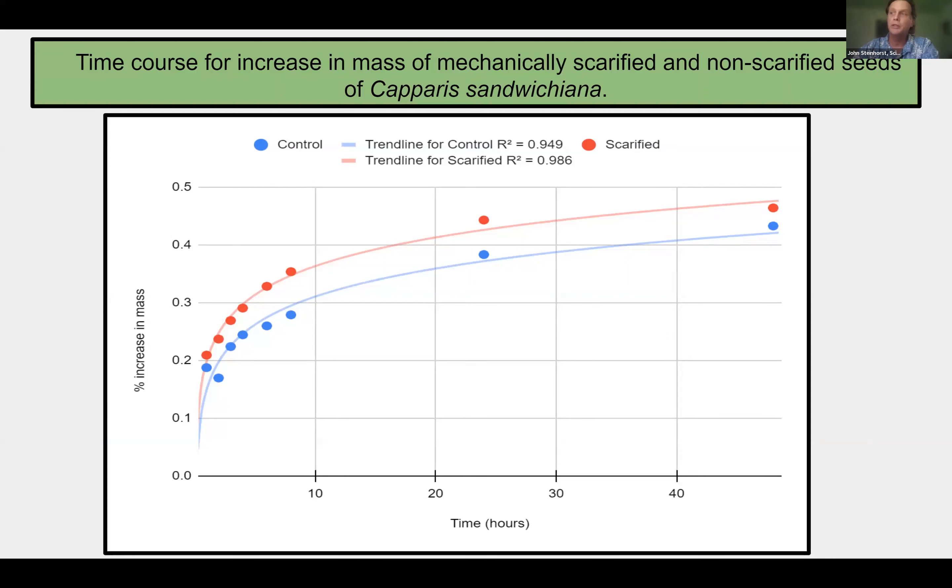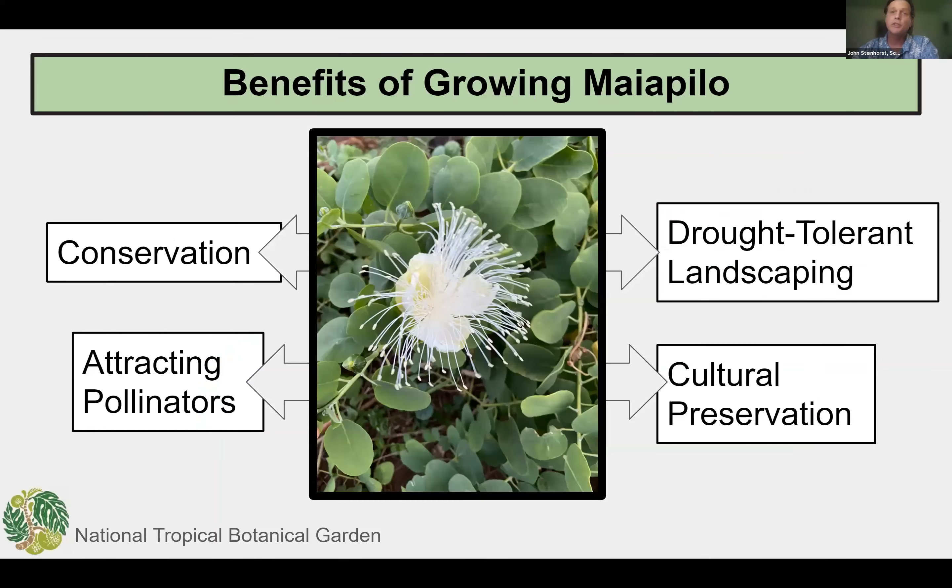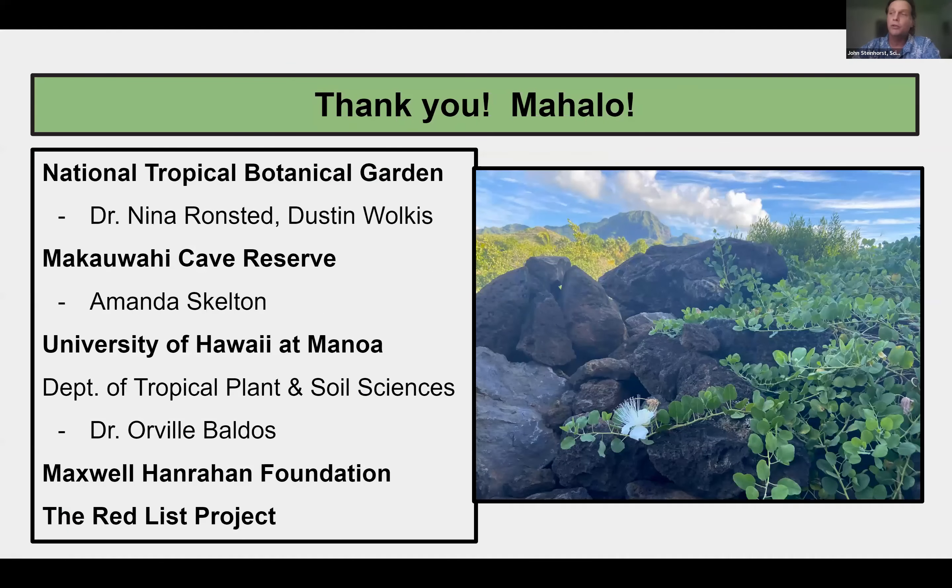The data comparing the imbibition experiment shows that both the treatment and control increased mass at similar rates, demonstrating a water permeable seed coat. This indicates that myapilo does not possess physical dormancy and more studies are needed. We will continue researching best approaches to create dormancy-breaking conditions and remove germination inhibitors, with additional plans to determine effective pathogen abatement and propagation methods. This is a special plant that deserves more attention, and we plan to conduct further research on seed dormancy, viability, germination, and storage to help preserve this unique beneficial species. Further research will help provide conservation managers, landscape designers, and nursery growers with valuable information to increase production efficiency and ensure Hawaii's vulnerable plants like the native Hawaiian caper can continue to flourish. Thanks to the National Tropical Botanical Garden, Makawai Cave Reserve, Maxwell Hanrahan Foundation, University of Hawaii at Manoa, and the Red List Project for all their support.